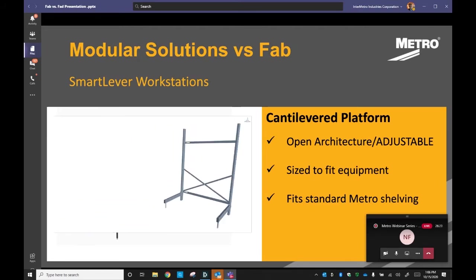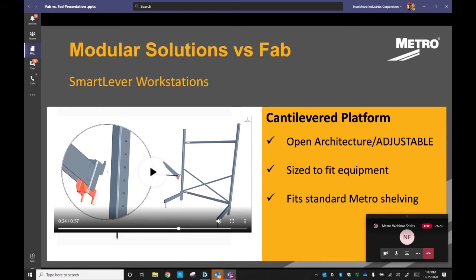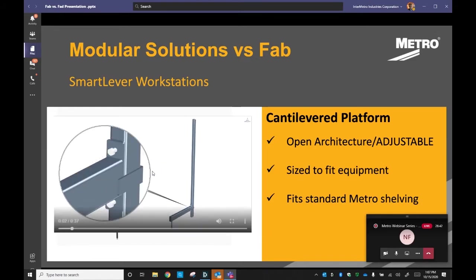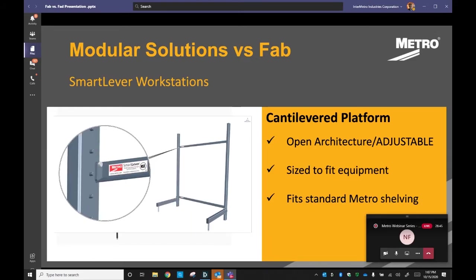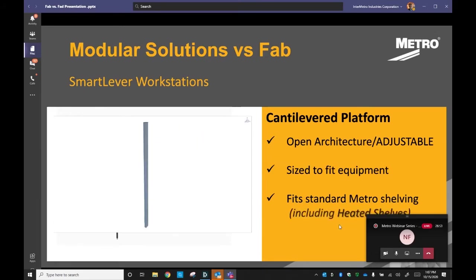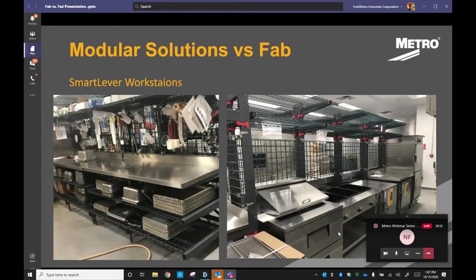Either configured as a shelving unit or as a workstation, Smart Lever provides vertical and overhead storage as part of a unique systems approach to productivity. It's also designed to fit the wide breadth of standard Metro shelving, including hot shelving. You can clearly see in these images how we have replaced traditional stainless tables and production centers with flexible and adjustable systems. These are completely customizable to meet any business model needs.